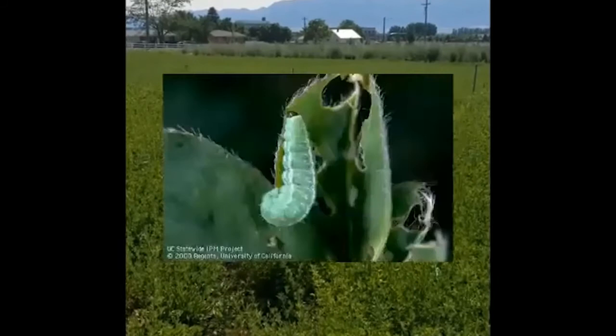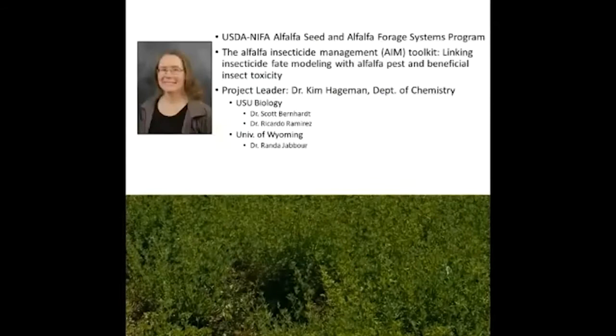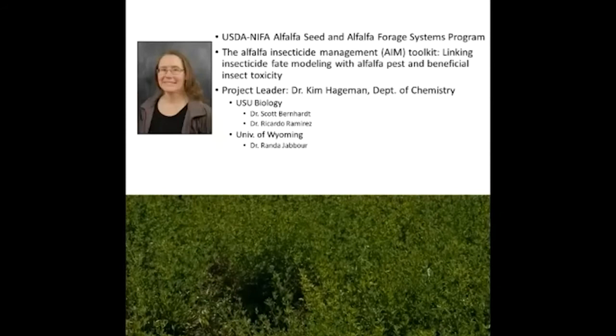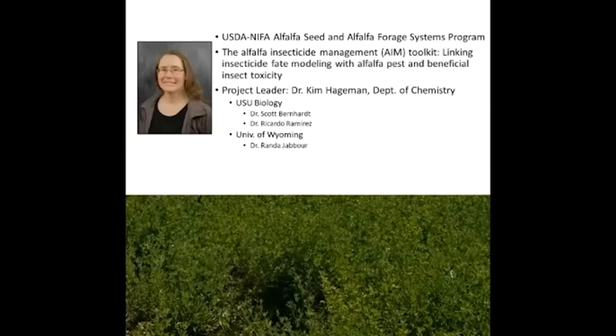In alfalfa, alfalfa weevil is a primary pest that many of you have battled with at one point or another. This alfalfa project is led by a team of researchers, and our lead principal investigator is Dr. Kim Hageman in the chemistry department at USU. We receive funding through the USDA NIFA alfalfa seed and forage systems program, and this team includes researchers from Utah State University — both the chemistry and biology departments — as well as the University of Wyoming.